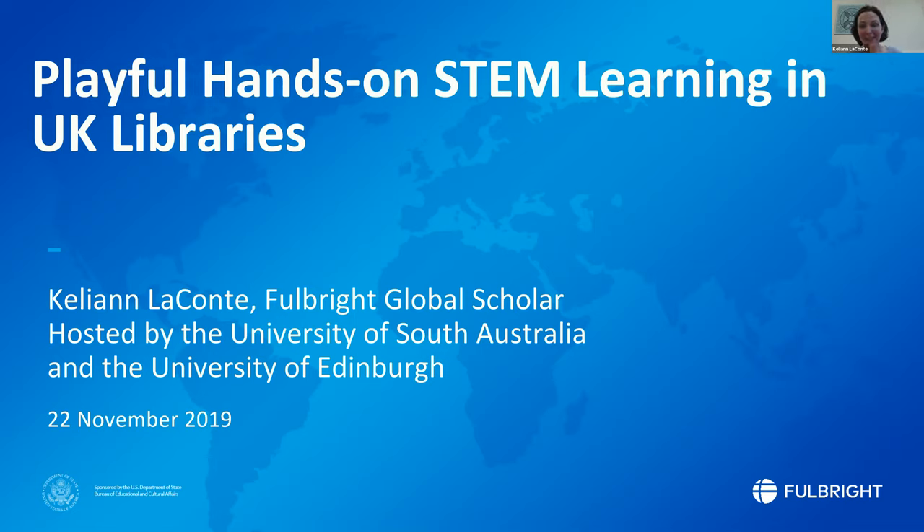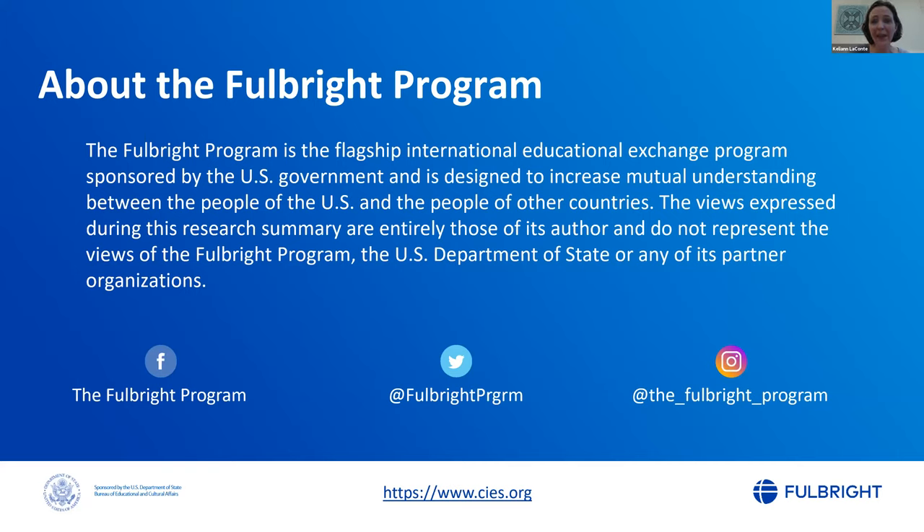I'm also going to be touching on collaborations today. I absolutely know what you all go through when you have to knock on doors and call and email people in order to do things together. I definitely would not be here without the University of Edinburgh hosting me, and the University of South Australia hosting me in 2018. Big shout out to my collaborators as well as the Fulbright program — please do check out the URL and social media links for the amazing opportunities available to both UK and US residents.